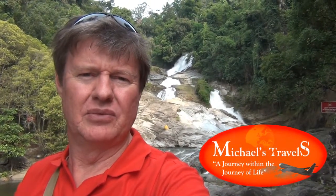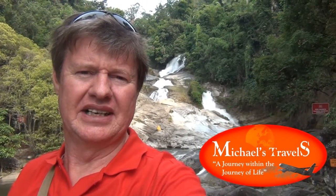Hi guys, we're at Chamung Waterfall and this is them behind me here. Isn't that incredible?